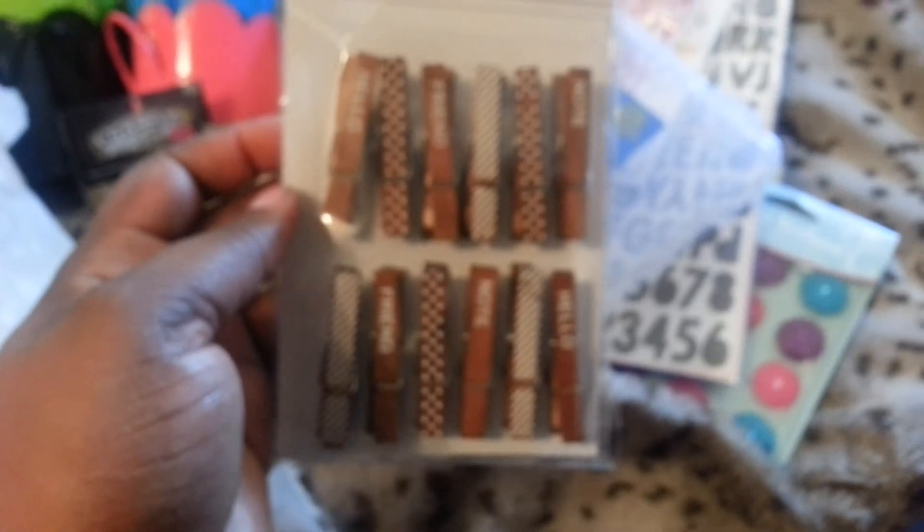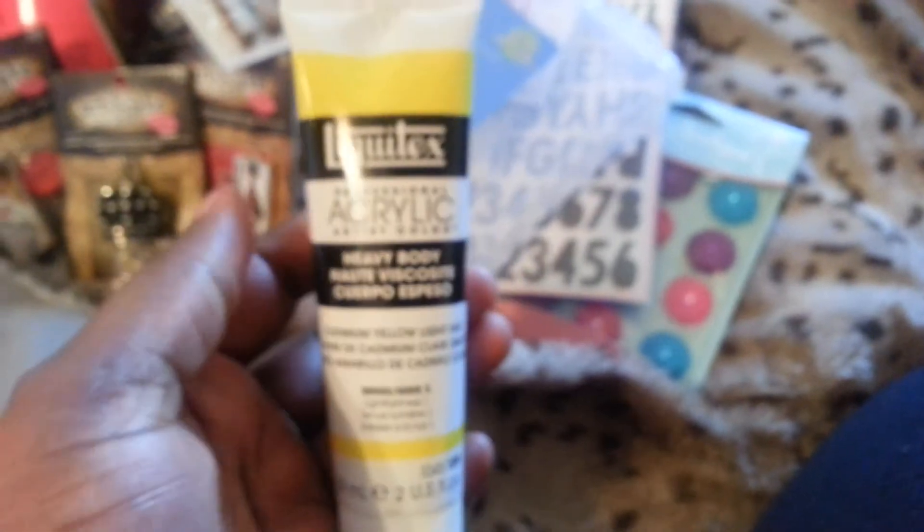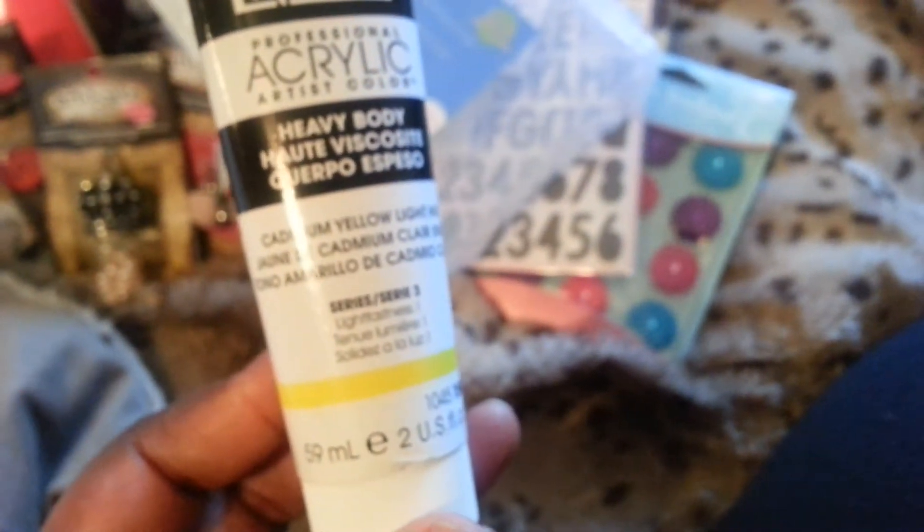I got this from TJ Maxx — these clips, which I'm going to store in those little containers that I got. From Michaels, I also picked up some Liquitex heavy body paint. I saw Wilna Furstenberg using it. I got a Cadmium Yellow, a Vivid Lime Green, and a Cobalt Teal.